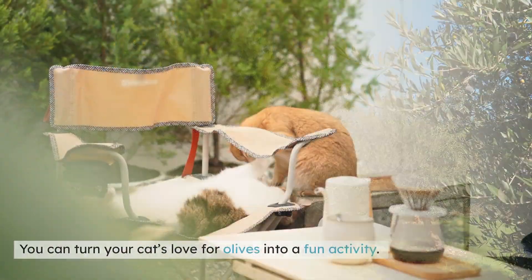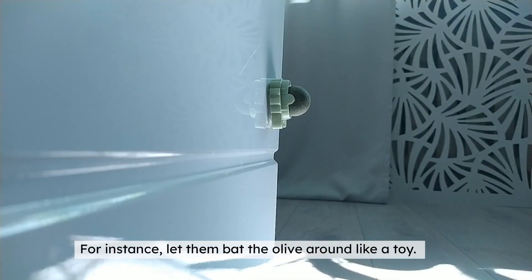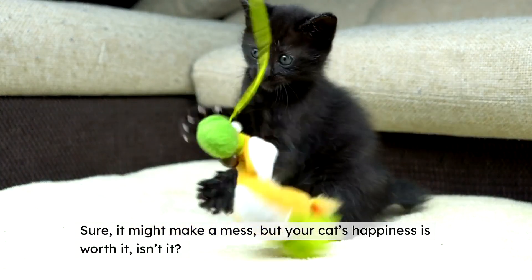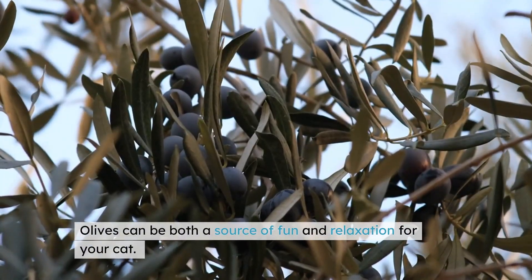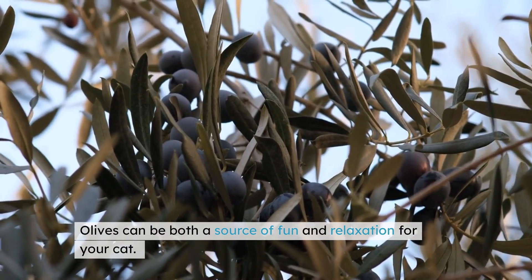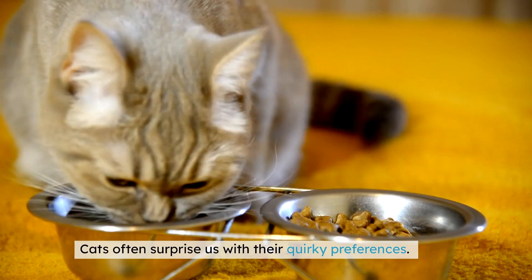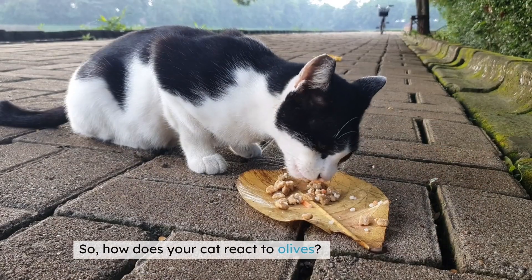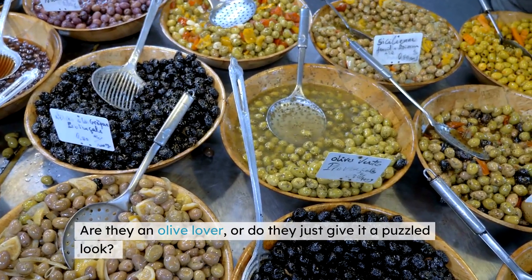You can turn your cat's love for olives into a fun activity. For instance, let them bat the olive around like a toy — sure, it might make a mess, but your cat's happiness is worth it. This type of play also helps them burn off energy. Olives can be both a source of fun and relaxation for your cat, but remember, moderation is key. Cats often surprise us with their quirky preferences — their love for olives is just one of those delightful surprises. How does your cat react to olives? Are they an olive lover, or do they just give it a puzzled look? Share your stories and experiences in the comments below.